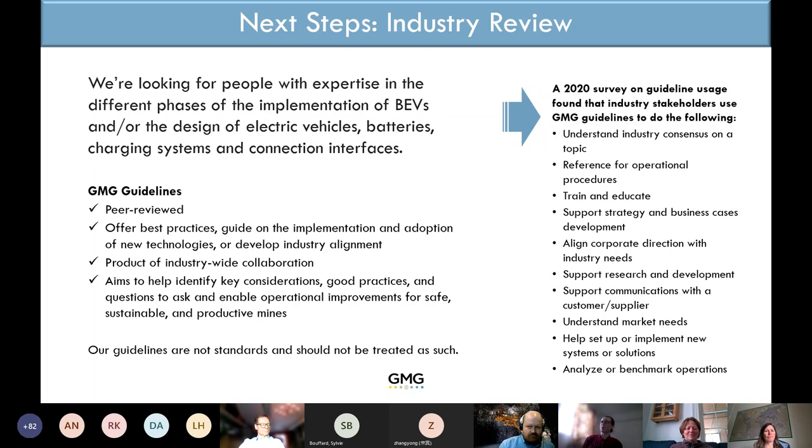For those new to GMG guidelines, we conducted a survey a couple of years ago about how people actually use them. There's a wide range of uses: education, as a reference, to help build operational procedures, and all kinds of support functions. They are really experience-based — written by the industry for the industry.